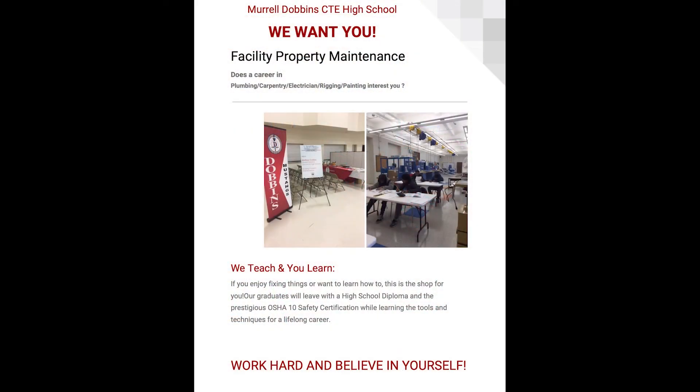We want students who are serious about being good students and good representatives of Murrell Dobbins. I always urge all my students to work hard and believe in yourself. Thank you.